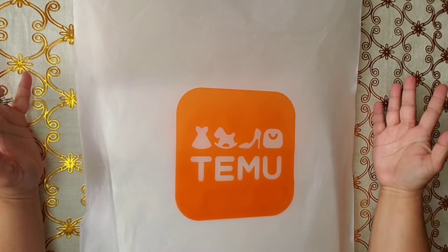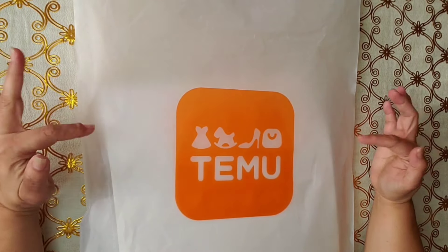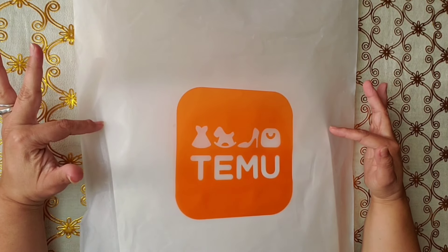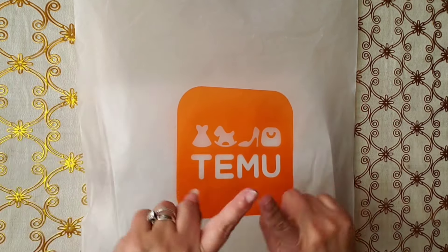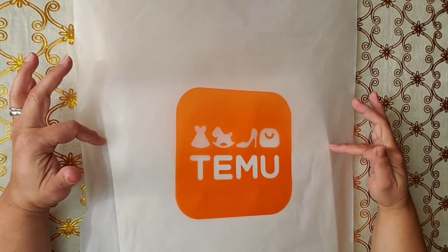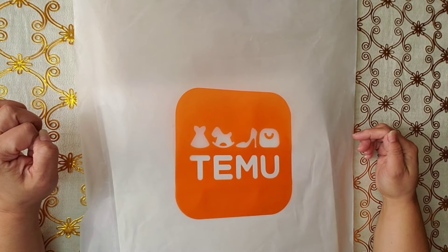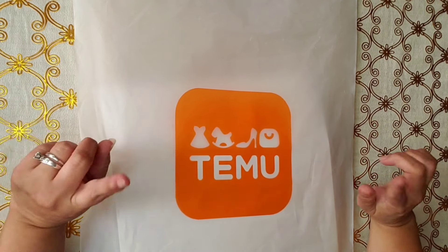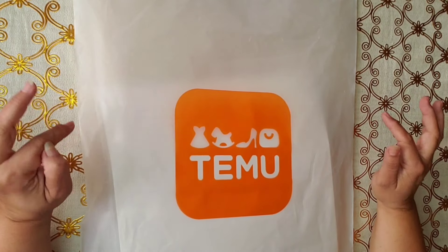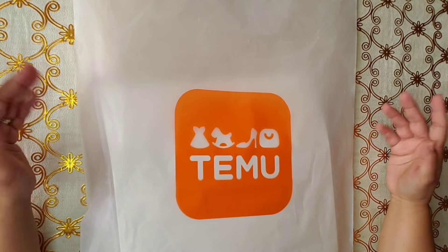Hi guys, how are you? Welcome to my channel. My name is Barbara. Today I have a Timo haul. I'm excited to show you what I got. I will always pop in anywhere on the screen what I pay for the item I'm showing you, and I will link anything I can find in the description box below. I also have a Timo playlist that you can check out — I have a ton of videos with reviews. So let's get started.